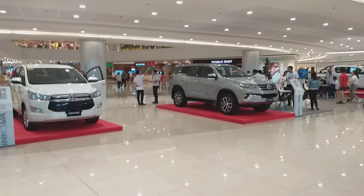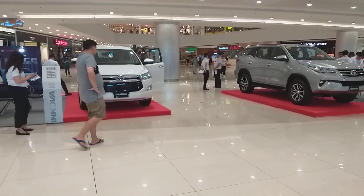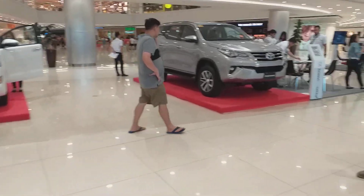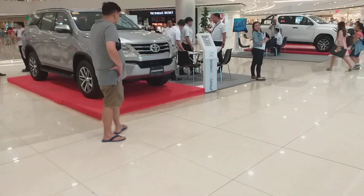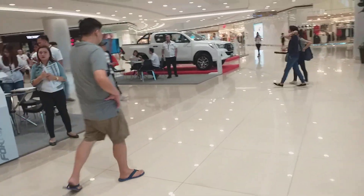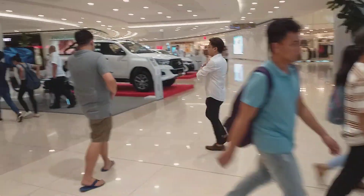Thank you for watching Automotive Vlogs Philippines. There's a lot more to come. Please like, share, and subscribe to my YouTube channel, and click the bell button. See you guys on the next video — bye, signing off!